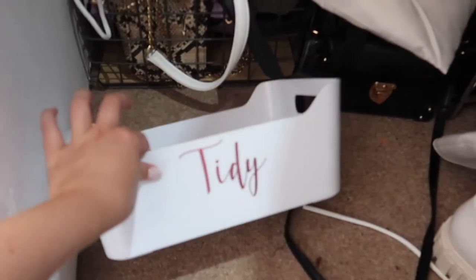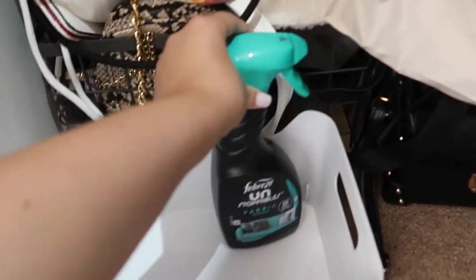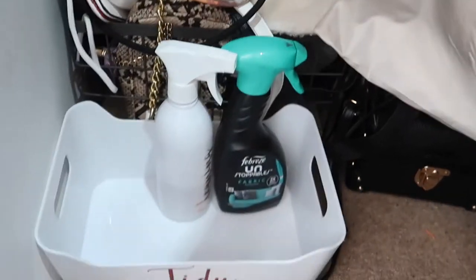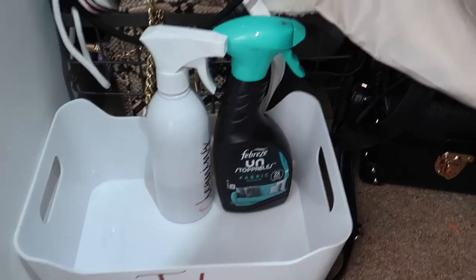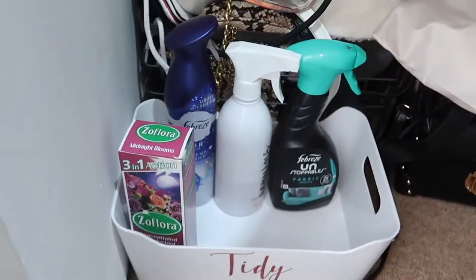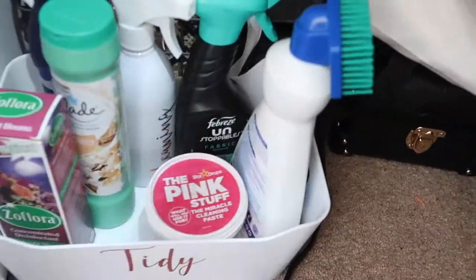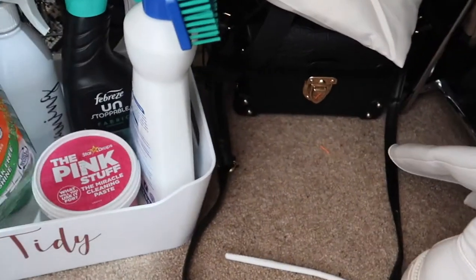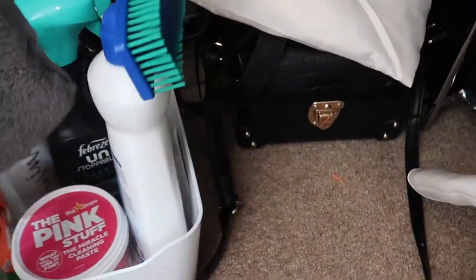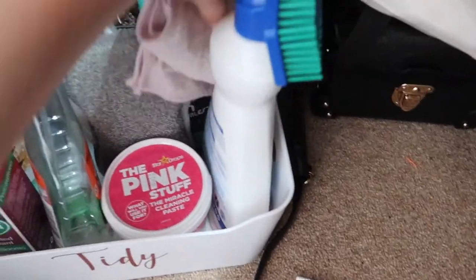I'm gonna clean out this box because it's a state, and I'll be back to put the stuff back in. I'm just putting all my cleaning stuff back — this smells so nice; you basically spray it over fabrics and furniture. I spray it on my bed as well and it just smells so nice. I definitely need a new one of those — there's only a little bit left. Then I'm just gonna put my little cleaning cloths back here.